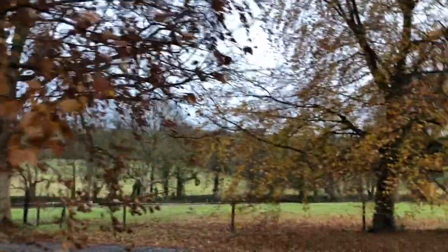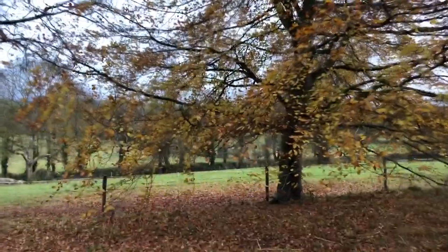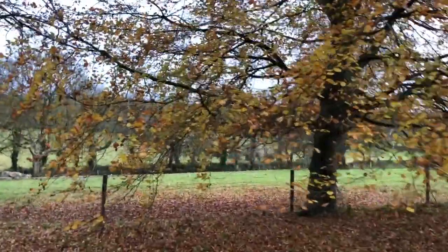These beech trees are gorgeous in the autumn. I love them.